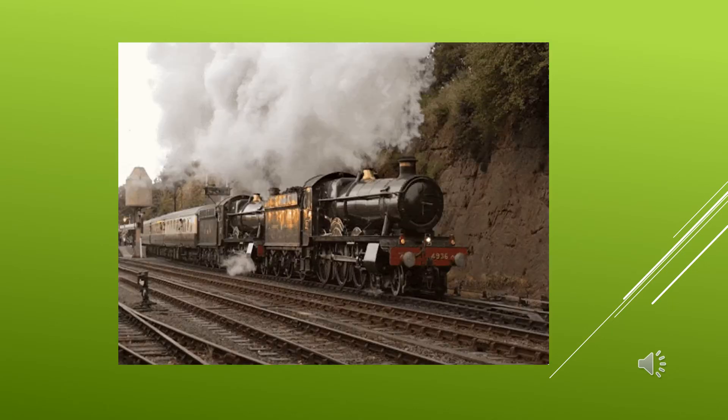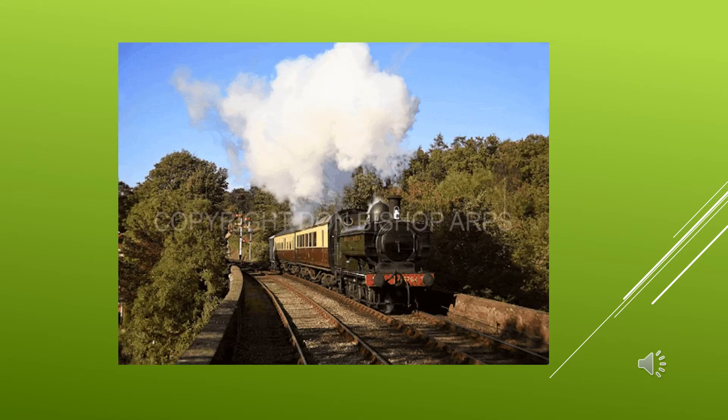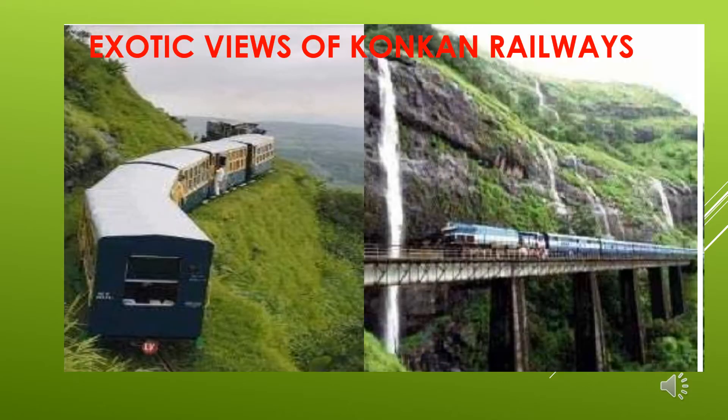Let's have a quick recap of our past journey through the western ghats in the Konkan Railway. The engine used in this route is usually a diesel engine, as there is no electrical cable through the western ghats in the Konkan Railway. The exotic views of the Konkan Railways — you can see, children, how beautiful the scenery is. It is the best scenery possible in any railways.